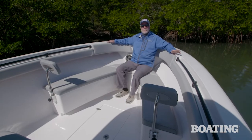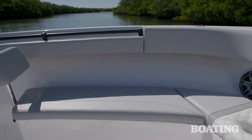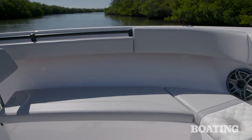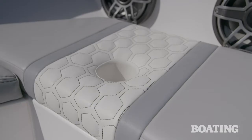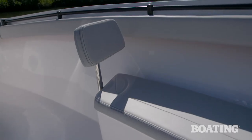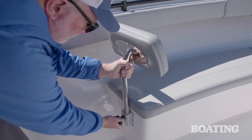An available option on the Belzona 27cc are these comfortable loungers — families are going to love them. There are also options for the upholstery, including features such as diamond stitching or honeycomb. These loungers also come with removable backrests. When you have them in place, it's great for sunning or just cruising along on a nice day.